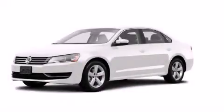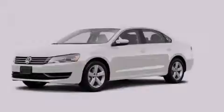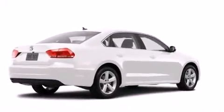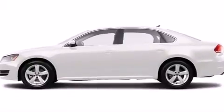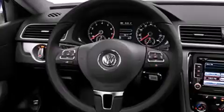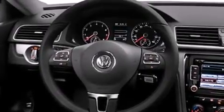This is a brand new 2014 Volkswagen Passat. Its top features include a rear view camera, heated seats, a premium audio system, satellite radio, and traction control and stability control systems.